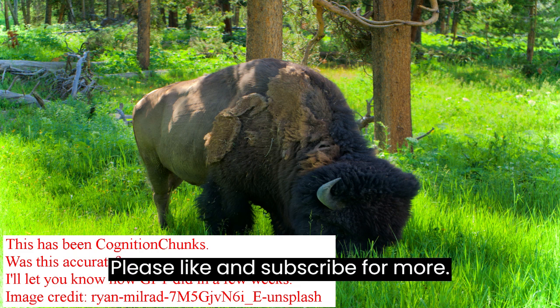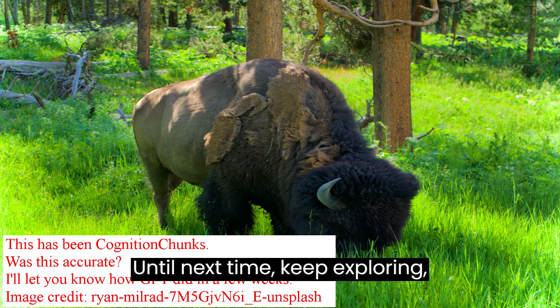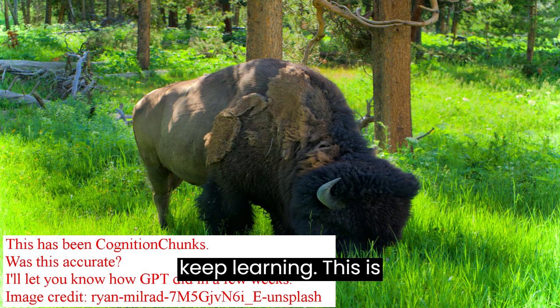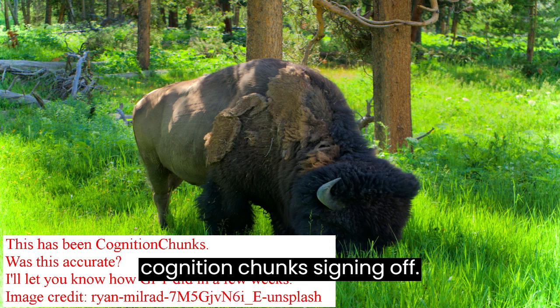Please like and subscribe for more. Until next time, keep exploring, keep questioning, and most importantly, keep learning. This is Cognition Chunks, signing off.